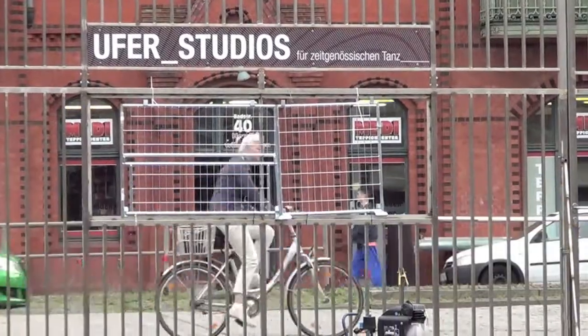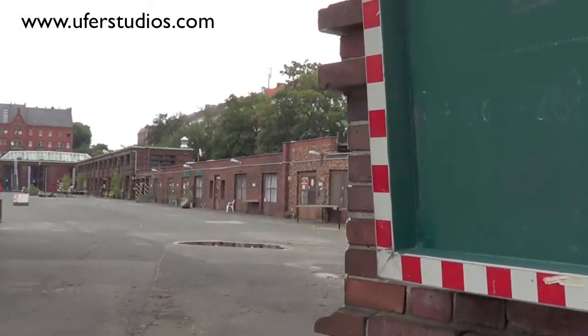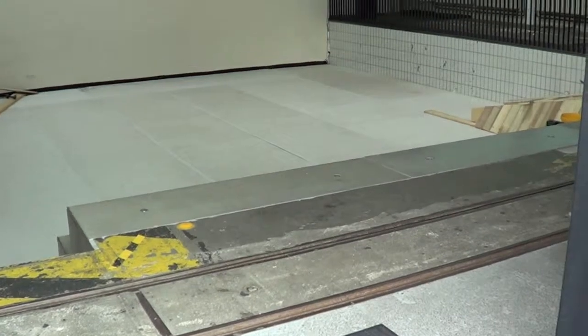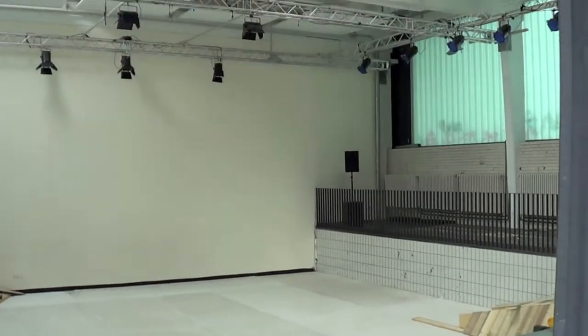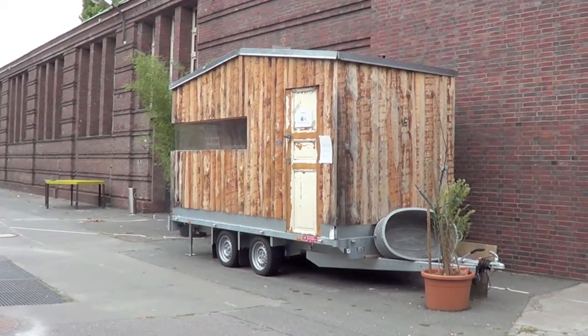Can you show us more of what Ufa Studios looks like? Yes! Welcome to Ufa Studios. The site used to be a cleaning and repair station for public transport, but it's been converted into 14 unique studios and performance spaces. And they've got a sauna in the courtyard, which makes them pretty cool in my books.